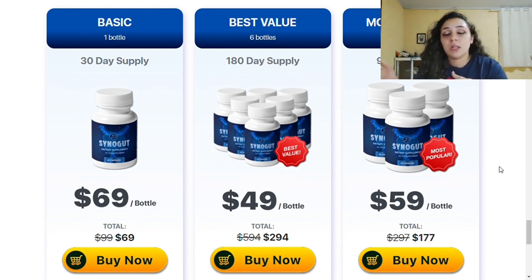Another point — point number three — is that Synogut has a 60-day return policy, which means that if you're not satisfied with the results or you think the product is just not for you, you have up to 60 days to ask for your money back. This is the way to ensure that you do not take any risk when purchasing Synogut. Either you get results, or you just ask for your money back — it's that simple.